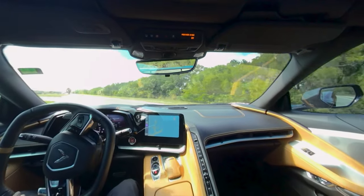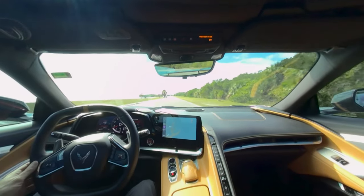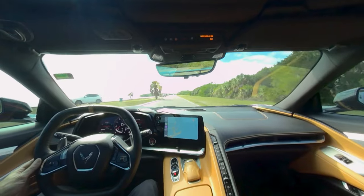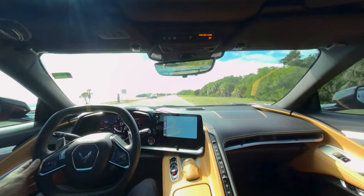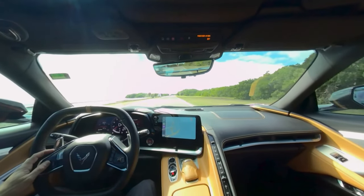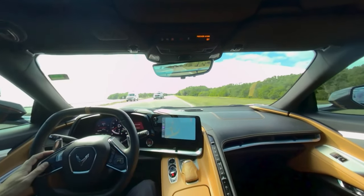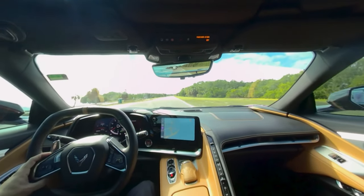The infotainment system is one of the best on the market. It has an 8-inch touchscreen that is angled toward the driver for easy access. It has Apple CarPlay and Android Auto compatibility, wireless charging, a Bose premium sound system, and a performance data recorder that lets you record and analyze your driving sessions. It also has a heads-up display that projects important information on the windshield, such as speed, RPM, and navigation.